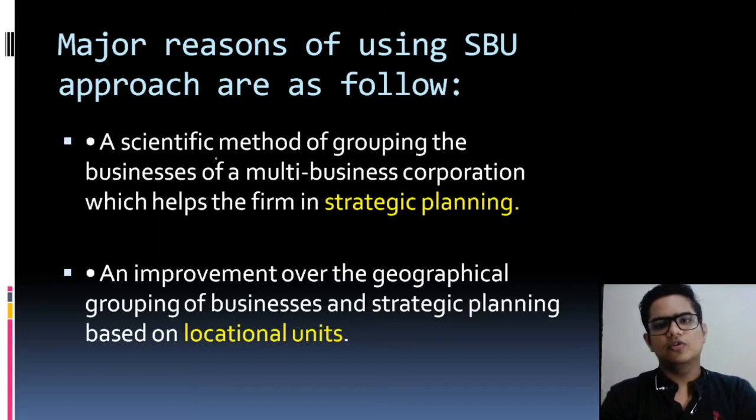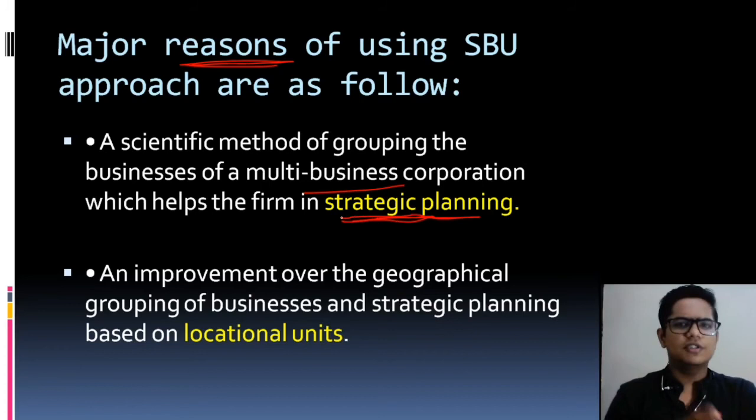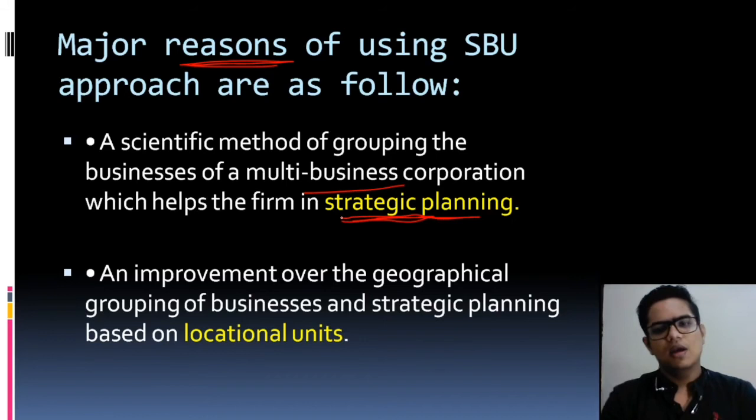The major reasons for using the SBU approach are as follows. First, it is a scientific method of grouping the business of a multi-business corporation, which helps in strategic planning. For each different business, we can do separate strategic planning. Second, it is an improvement over geographical grouping of business — sometimes Strategic Business Units are also formed based on location.